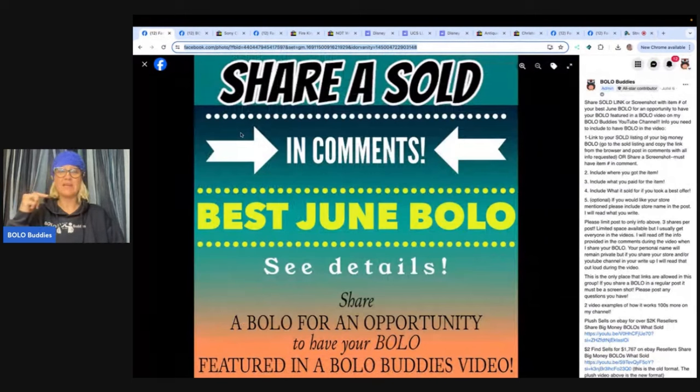It's down below in the Linktree link. Go over to the group and look in the featured announcement section for 'Share Your Bolo.' It's a post that looks like this and it'll have whatever month we are in. You share your Bolo — you tell me where you got it, what you paid for it, and what it sold for. You can shout out your social media: Instagram, Facebook group, whatnot, YouTube, whatever it is, and your stores, your platforms you sell on. I will mention them in the video. So it's a great way to share a Bolo and also get some exposure for your social media.